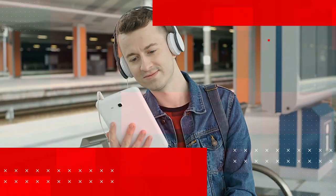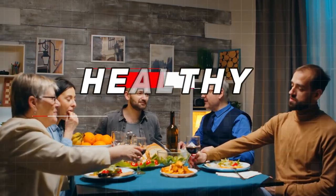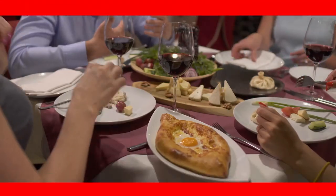Are you tired of spending hours in the kitchen after a long day? Well, we've got you covered. In today's video, we're bringing you the 10 easiest weeknight-friendly dinners that are not only healthy, but also incredibly delicious.